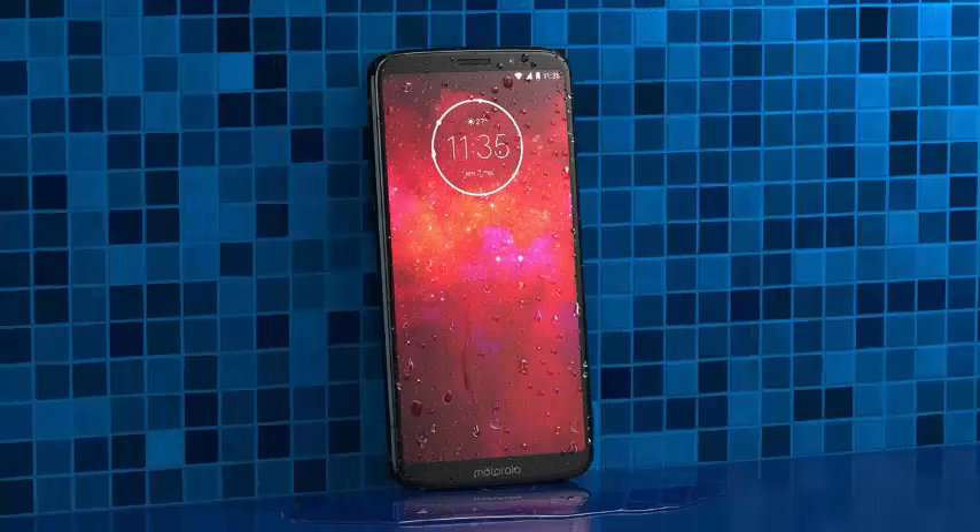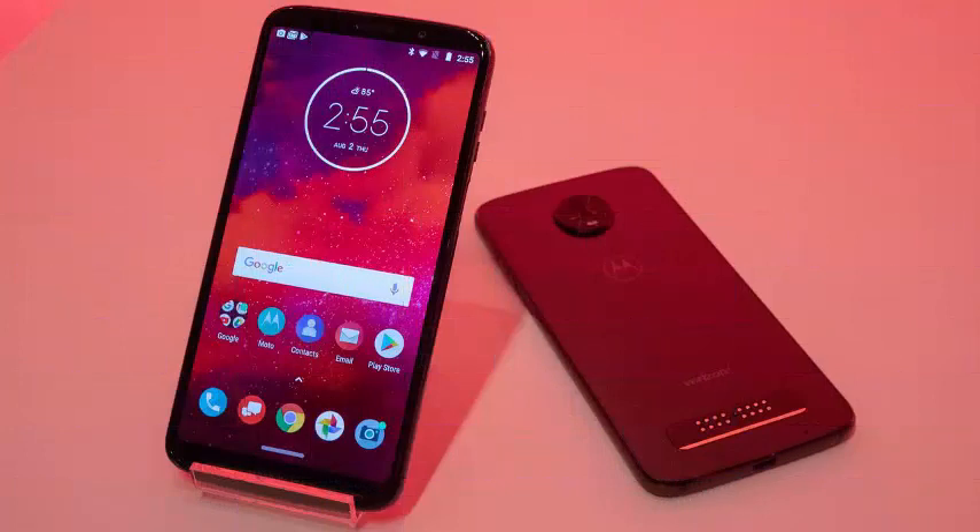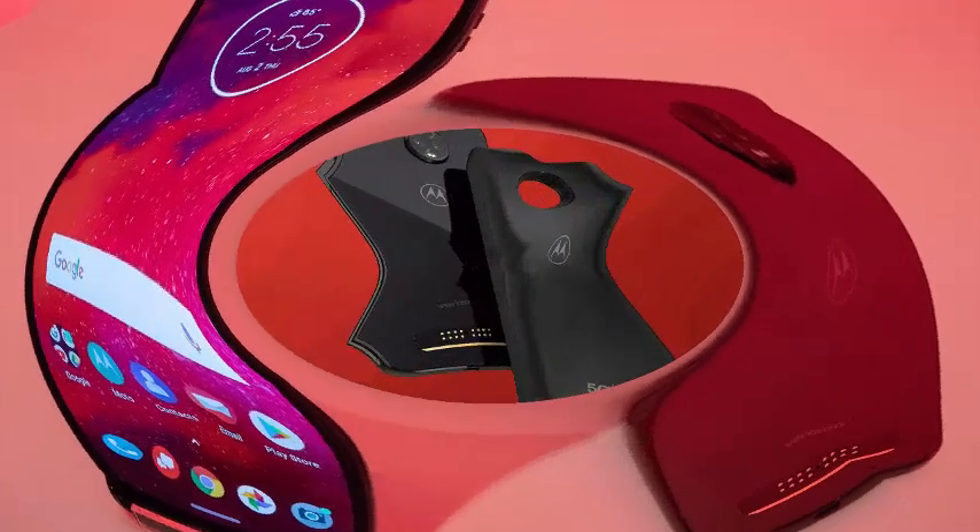Motorola announced the Moto Z3 on Thursday at a small press event at its headquarters in Chicago. This is the latest Motorola phone with magnetic backs that connect to Moto Mods, or modules, and will be one of the first phones to dial in 5G.